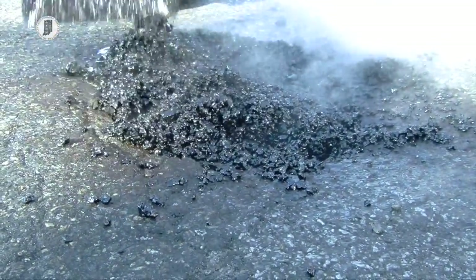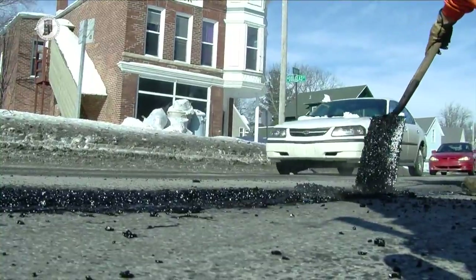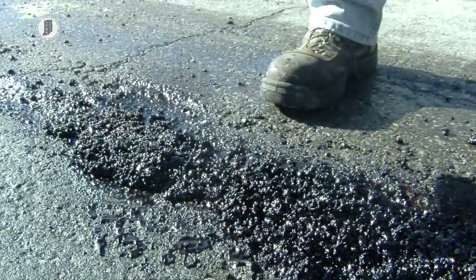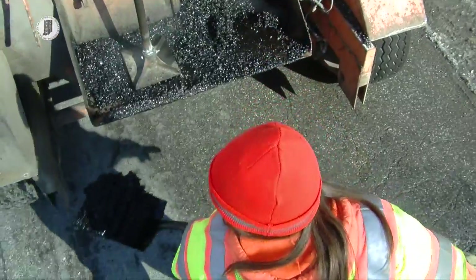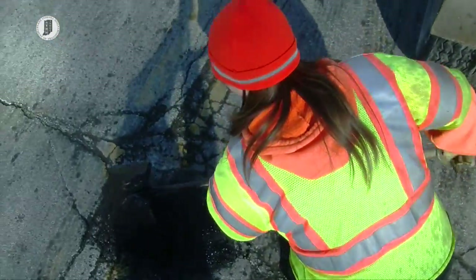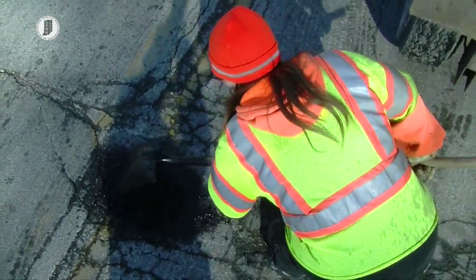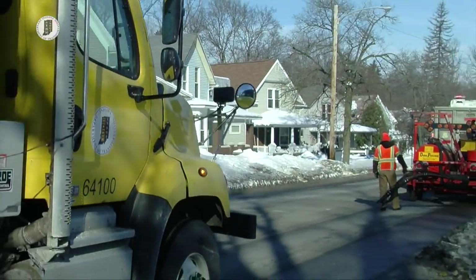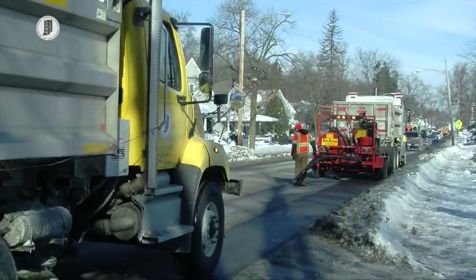But even after being filled with cold patch, the same pothole may require further maintenance and can reopen several times. When possible, INDOT maintenance crews clean potholes that were temporarily repaired with cold patch and treat them with hot mix. This process provides a smoother, more permanent fix.